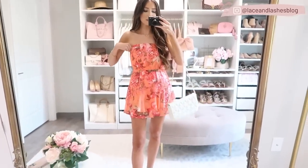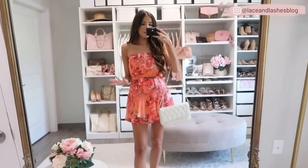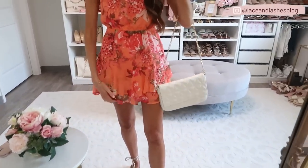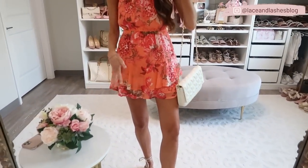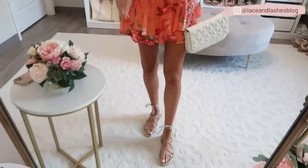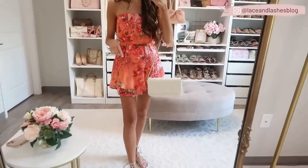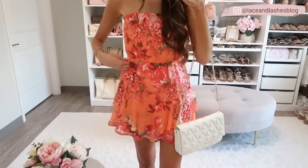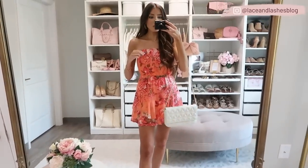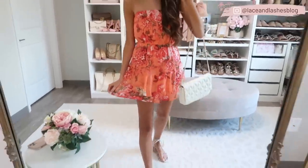If you have a vacation coming up or a date night, this strapless romper is just darling — it's giving me all the tropical vacay vibes. I love this neon coral and sorbet color combo. It has a front ruffle detail that makes it look like a dress, but it's actually a romper with shorts underneath. It has an elastic band at the top and center so it's super comfy without sliding down. I paired it with metallic gold lace-up sandals and a cream bag. Fits very true to size.